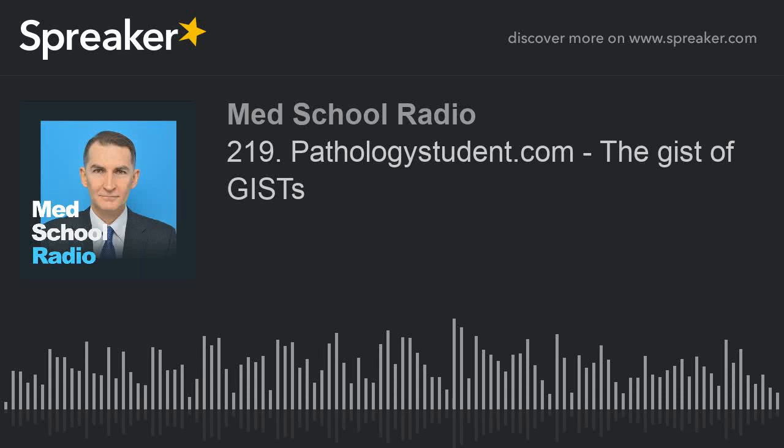Welcome back to MedScore Radio. Today we're going to be talking about GISTs — G-I-S-T-S. Gastrointestinal stromal tumors are the most common mesenchymal tumor in the abdomen, and the most common place they occur is in the stomach.